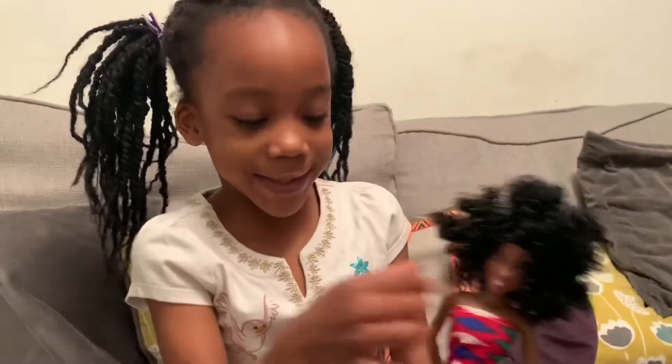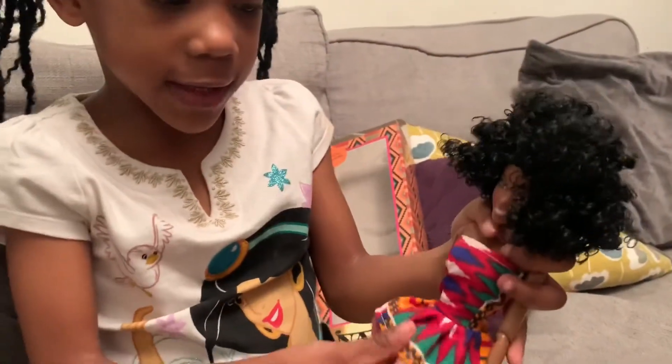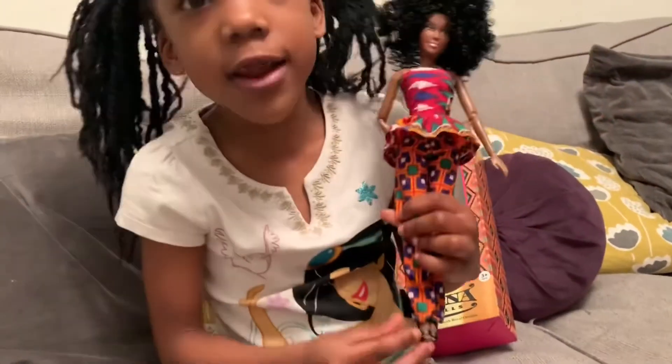And she got lipstick. Look, her dress is really nice. And I love, love, love her shoes. They're so beautiful.